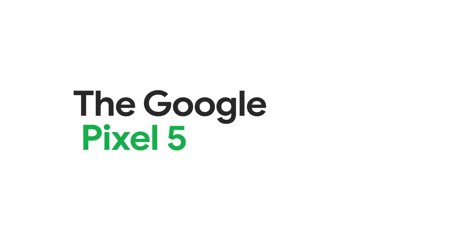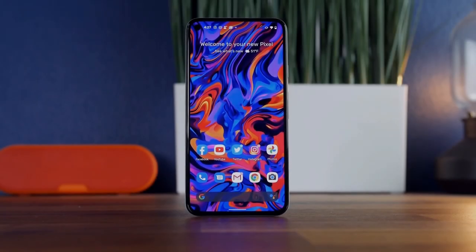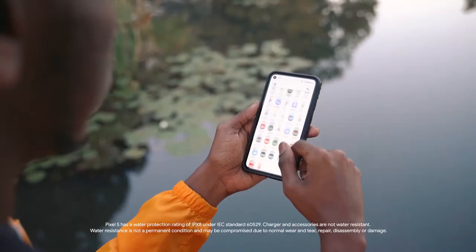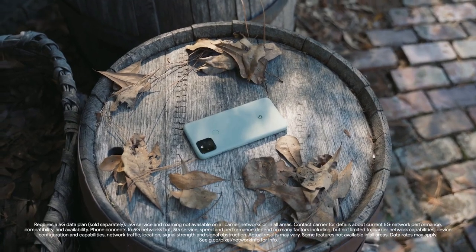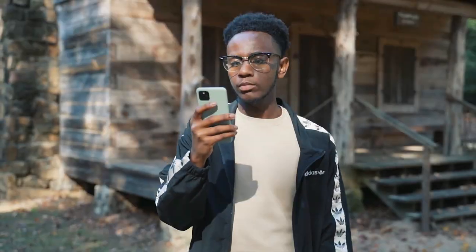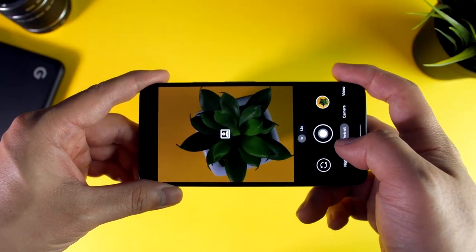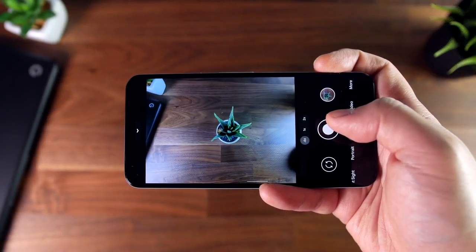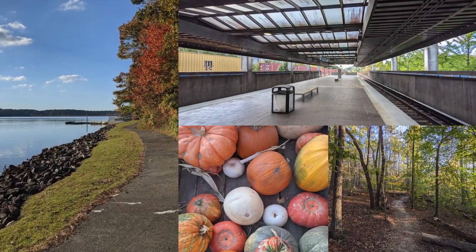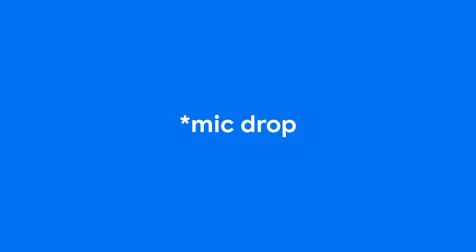Number 5: Google Pixel 5. The phone comes with a 6-inch touchscreen display with a resolution of 1080 by 2340 pixels at a pixel density of 432 pixels per inch. The Google Pixel 5 is powered by a 1.8GHz octa-core Qualcomm Snapdragon 765G processor. It comes with 8GB of RAM and runs Android 11, powered by a 4080mAh non-removable battery.